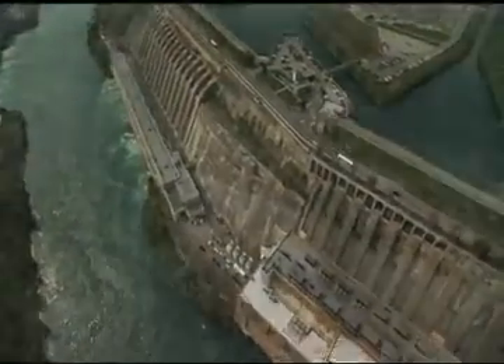Nuclear, hydroelectric, and fossil fuel generating stations have many similarities in the way they generate electricity. Where they differ is their fuel source. OPG's nuclear stations use naturally occurring uranium processed into little ceramic pellets like this.